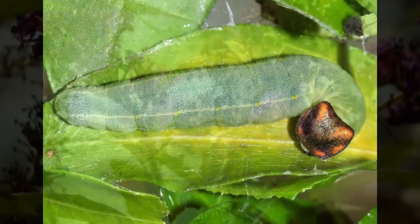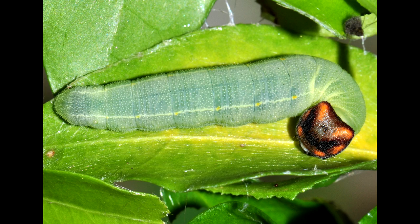Here's the larvae. It's a simple green caterpillar with a strange orange and black head.